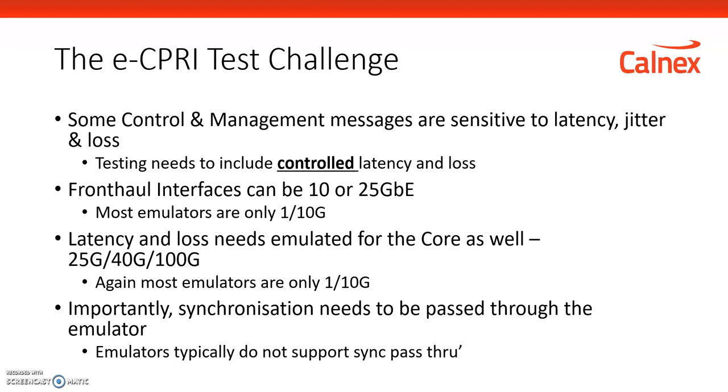Many emulators only operate at lower rates, and that is an issue with the fronthaul. Most fronthaul interfaces are moving from 1G to 10G and 25G, and potentially up to 100G eventually. So any testing that emulates packet network effects has to employ a network emulator that works at those higher speed rates, all the way up to 100G.